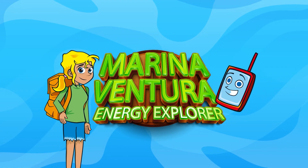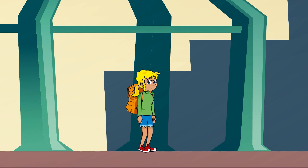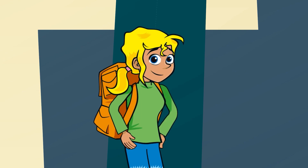Marina Ventura, Energy Explorer. Hi guys! Marina Ventura here. I am on a mission to explore the what, how and why behind the electricity we use and find out some cool stuff about how things are changing. Wanna come too? Excellent!